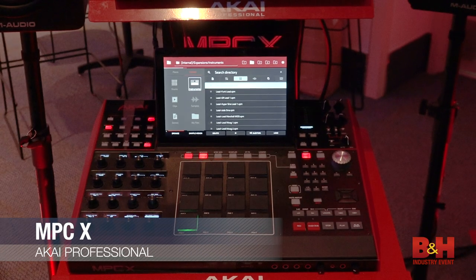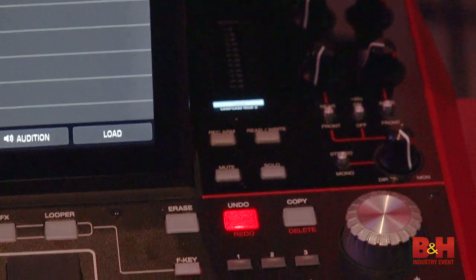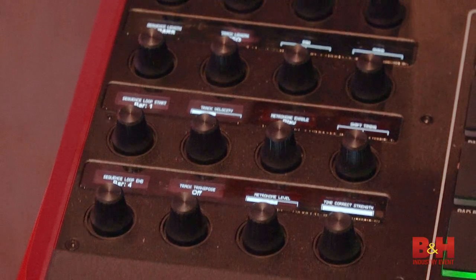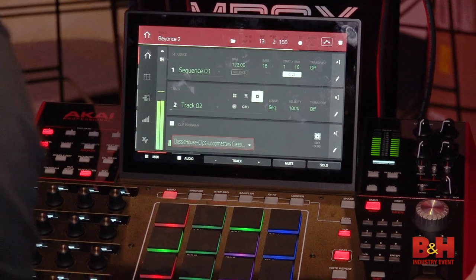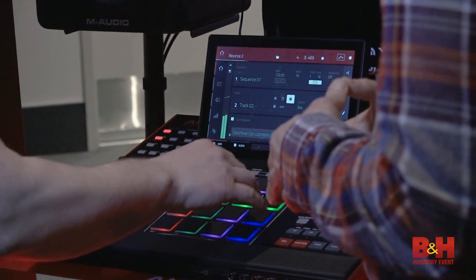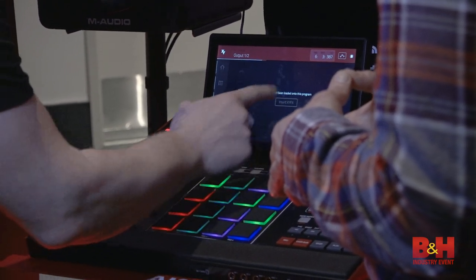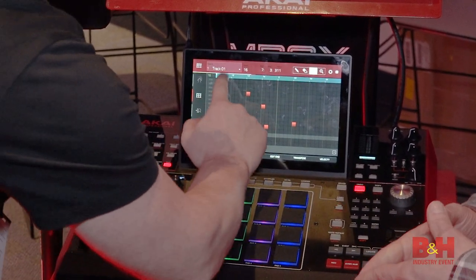Akai gets the Listening to Customers award this year with the MPC-X, their new flagship production centerpiece that operates in standalone mode and also plays nice with DAWs. With a large touchscreen and a plethora of pads and knobs, the MPC-X offers an intuitive workflow along with sampling, clip launching, time stretching, and a whole lot more. It can also sequence external gear from both MIDI and CV and gate outputs.